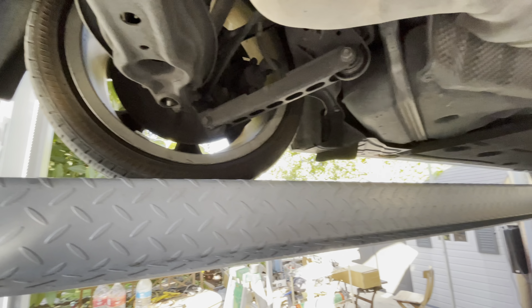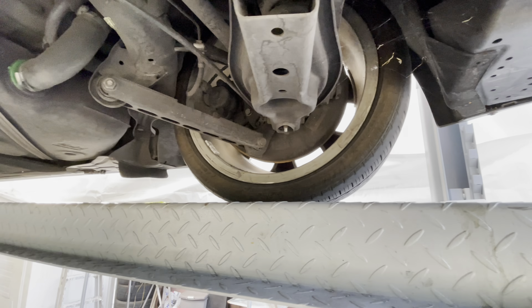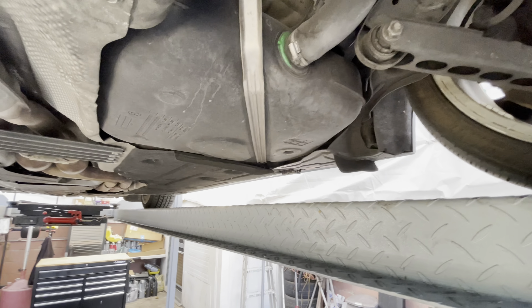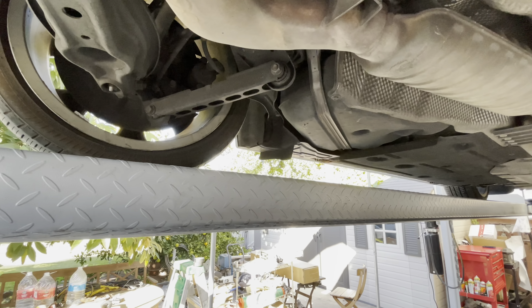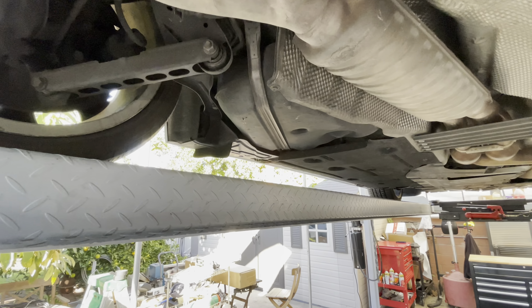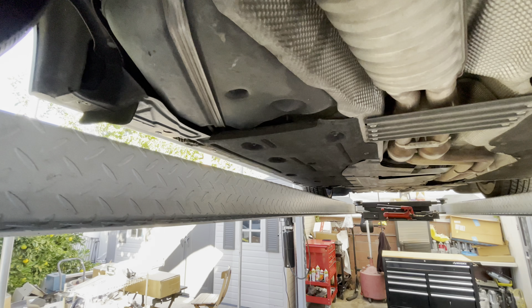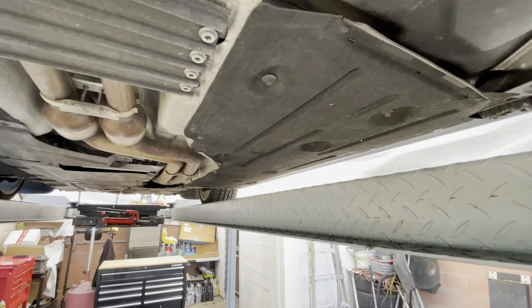This is a California car, second owner since 20,000 miles, so it doesn't really have any rust or anything like that. It did have a leak from the rear axle seals a few years ago — that was repaired. The struts got replaced with original items.